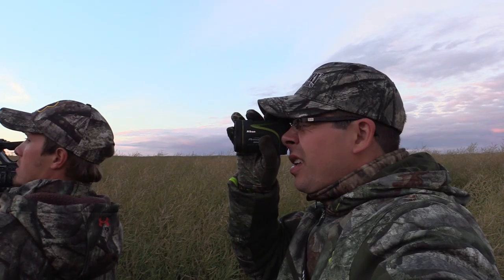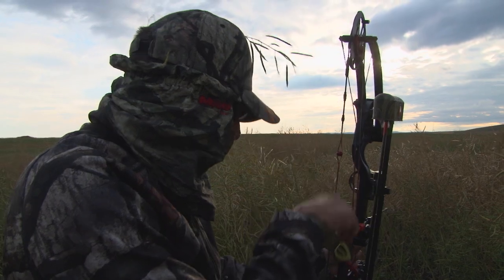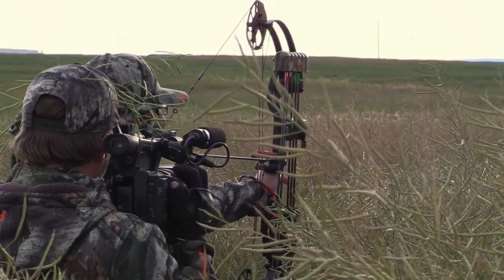This is gonna happen fast, and the thing we've learned with these muleys is it takes a team. Wade's filming, Mark's running the bow, and I'm running the rangefinder. It takes all of that to get one of these big guys on the ground.